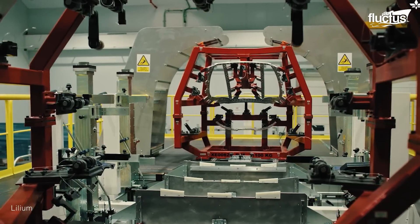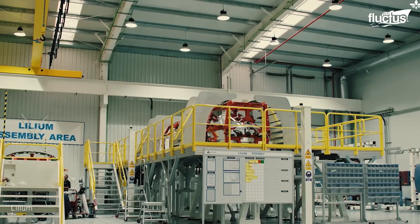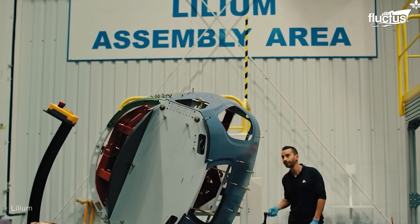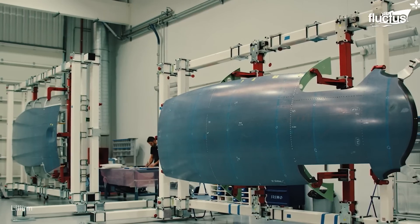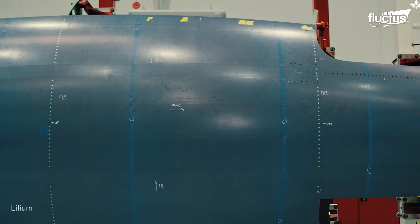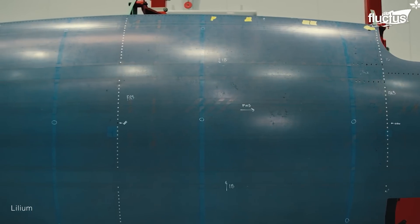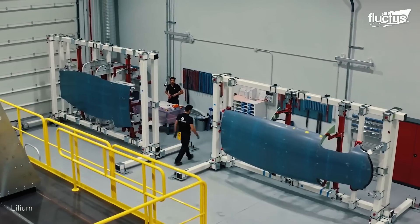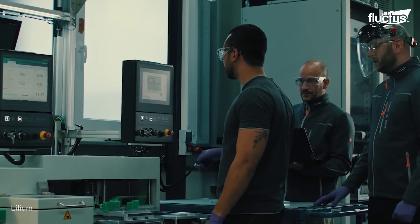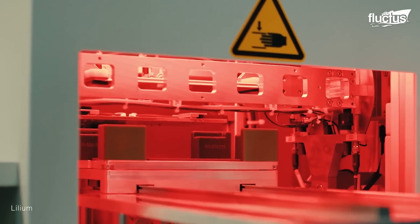Lilium is currently assembling the first two Lilium jets at its production facility in Wauteng, near Munich, Germany. These aircraft are critical for the company's ongoing certification and testing programs. Such production is in the advanced stages of assembly, with components such as the fuselage, landing gear, wing, canard, and electric harnesses being integrated.